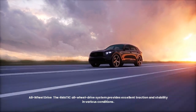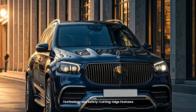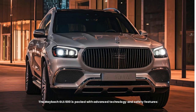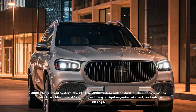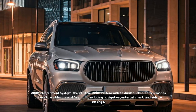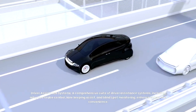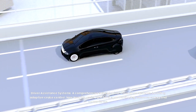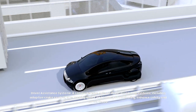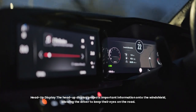The 4MATIC all-wheel drive system provides excellent traction and stability in various conditions. The Maybach GLS 600 is also packed with advanced technology and safety features, including the intuitive MBUX system with dual touchscreens for navigation, entertainment, and vehicle settings. A comprehensive suite of driver assistance systems — including adaptive cruise control, lane-keeping assist, and blind spot monitoring — enhance safety and convenience. The head-up display projects important information onto the windshield, allowing the driver to keep their eyes on the road.